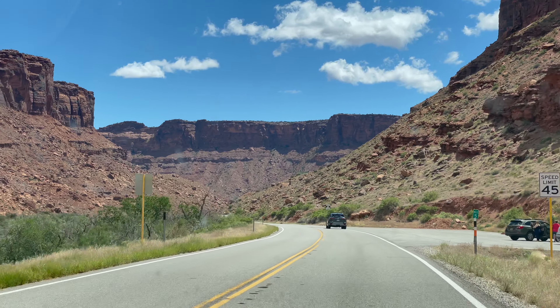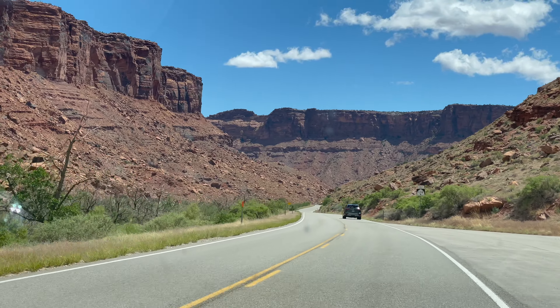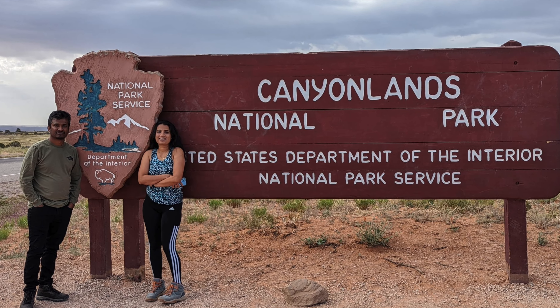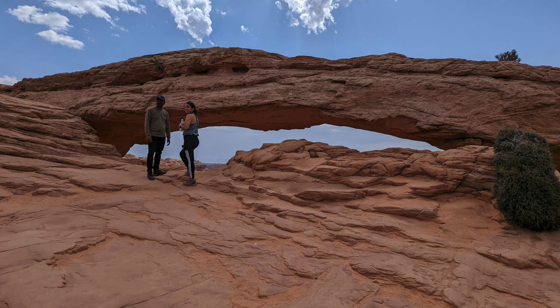Canyonlands National Park is huge and has a lot of places to explore. We visited only very few of them. Hope you enjoyed watching this video. If you like my videos, please subscribe to my channel. Thanks for watching — see you all in the next video.